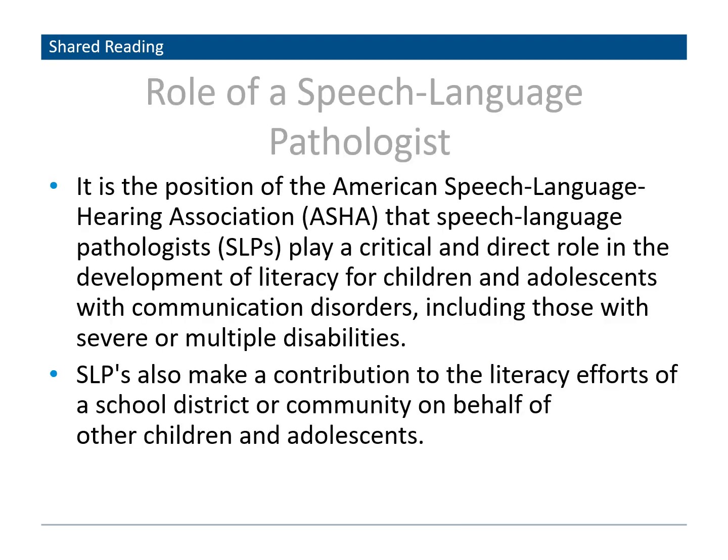According to the American Speech and Language Hearing Association, the speech pathologist plays a critical and direct role in the development of literacy for children and adolescents with communication disorders, including those with severe or multiple disabilities. The speech pathologist provides the early language and metacognitive skills which are crucial prerequisites to literacy. The speech pathologist's knowledge of phonemic awareness is crucial for early learners.